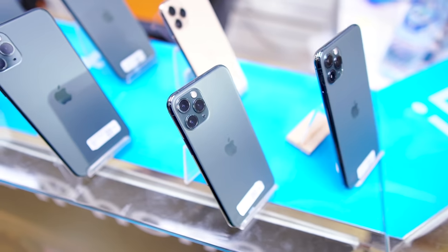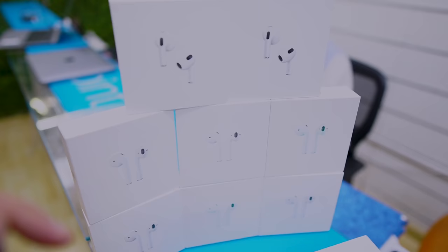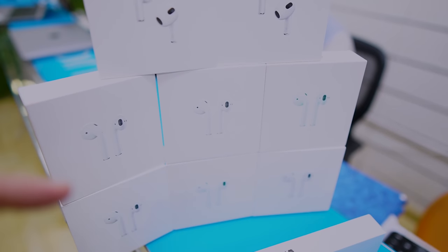Hey guys, assalamualaikum, this is Imtiaz, you're watching DXB Vlogs, welcome back to my channel. I hope you guys are doing absolutely fine. I am here in my shop in iPoint, and you can see we have a MacBook in use. Today's video is going to show you the iPhone 11 and 11 Pro Max, and you can also see the AirPods 3rd generation and AirPods 2nd generation. Let's start the video.